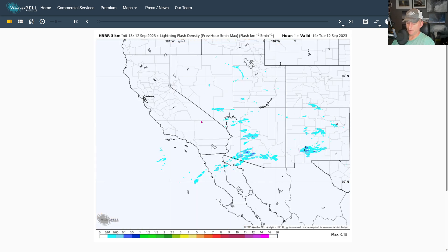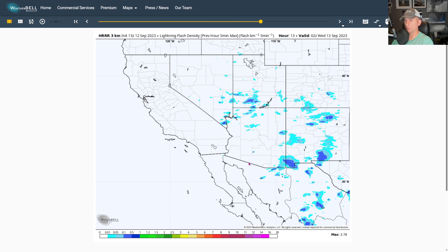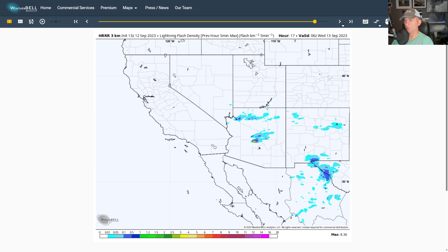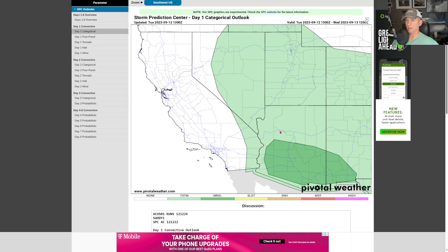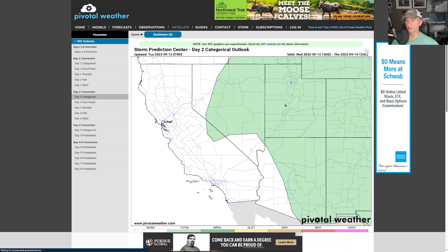Lightning flash density potential today — you can see generally across Arizona and Nevada some stronger storms rolling around there. As we go into tonight and the evening hours, check out that cell right there — looks like somewhere around Phoenix. Pretty interesting stuff today, as you could get some severe wind gusts associated with those storms and, of course, dangerous lightning.